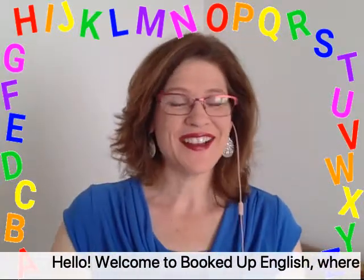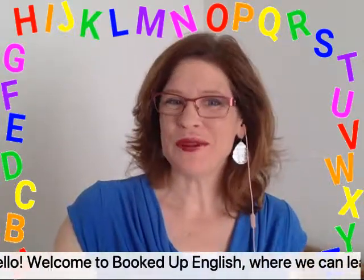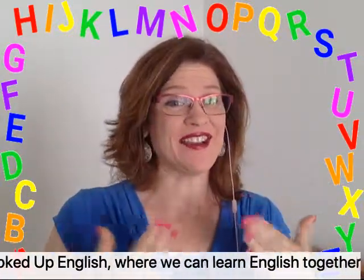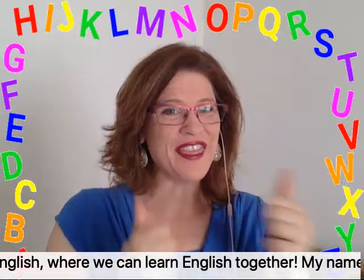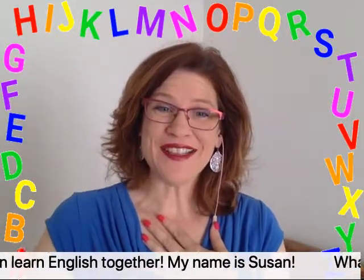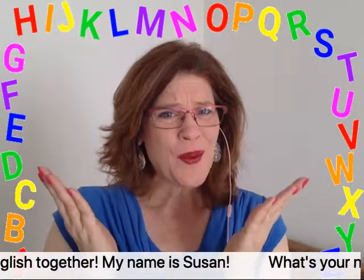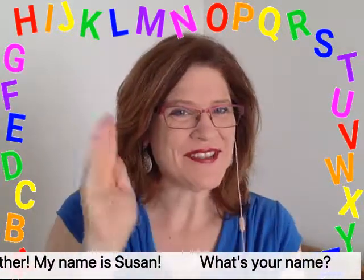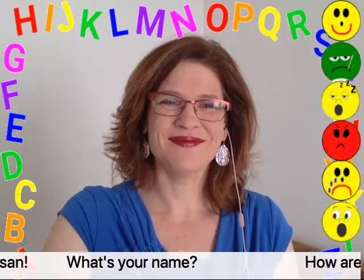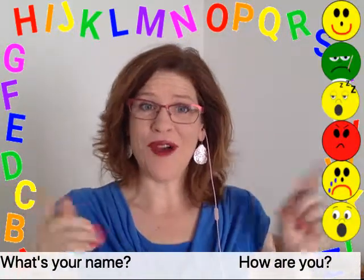Hello! Welcome to Booked Up English, where we can learn English together. My name is Susan. What's your name? How are you?